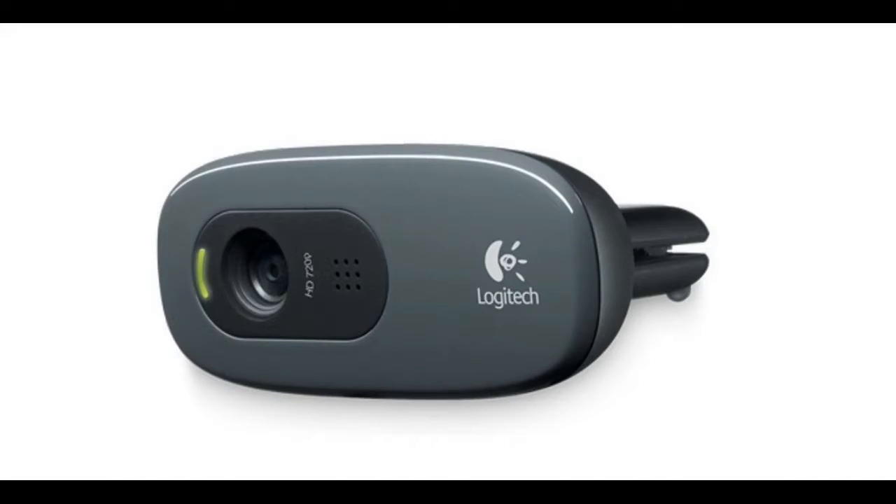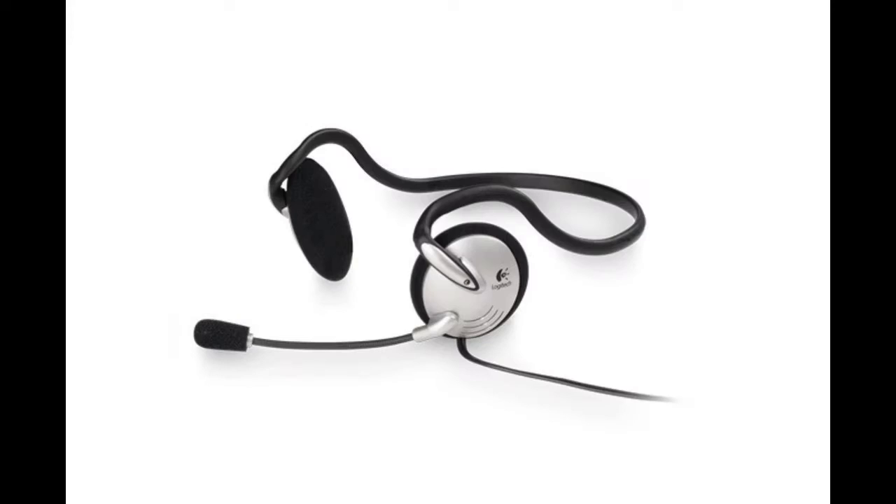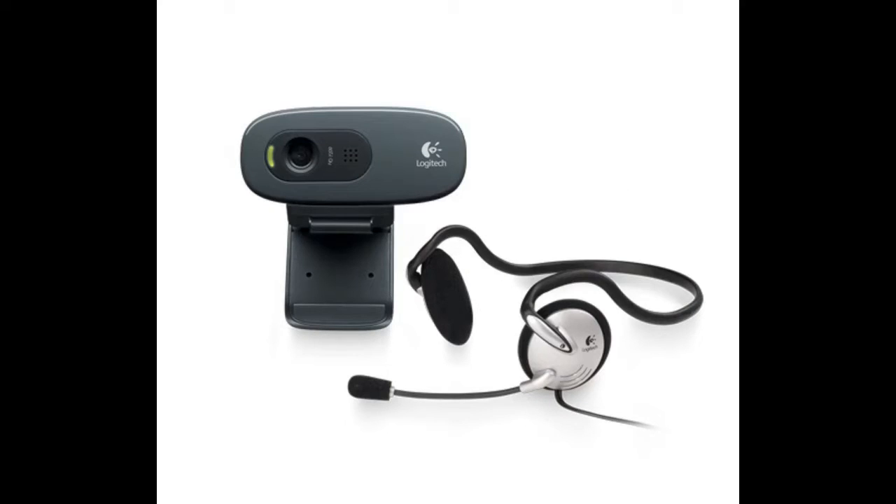Hi guys, in this video I will tell you in Telugu. I already saw this post in English - the Logitech webcam review was already posted in English on Amazon. So maybe some of you will find the Telugu version more useful, so I am doing this chapter.